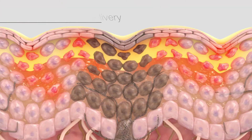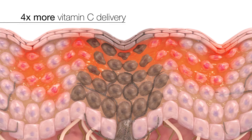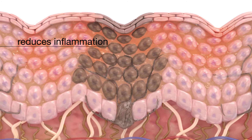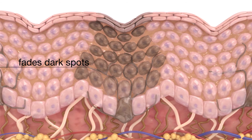This breakthrough formula is proven to deliver four times more vitamin C than the leading competitor. It helps reduce free radical induced inflammation, inhibits the formation of melanin, reducing and preventing dark spots.